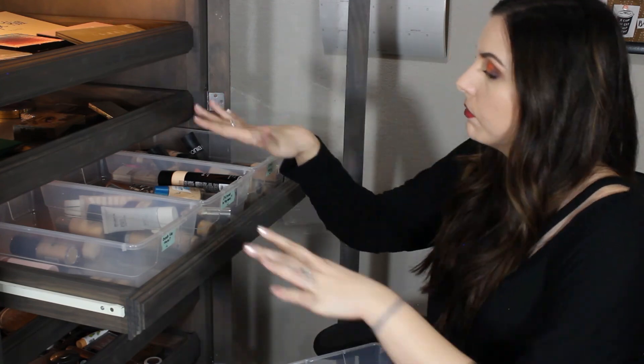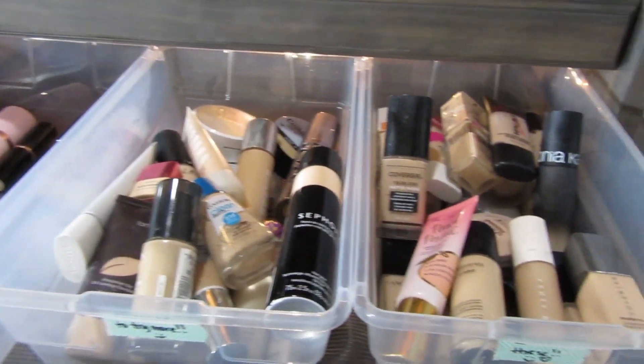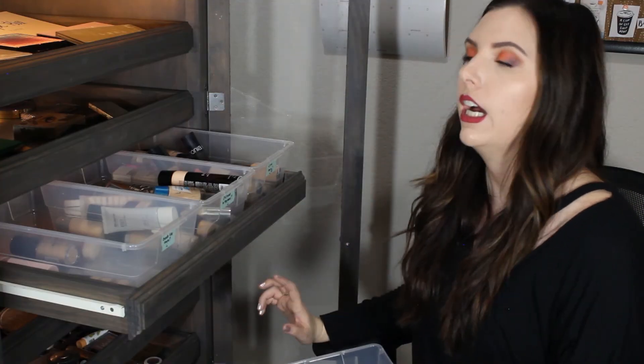Alright guys, that is all of the foundations - I can't believe I got through all of them. I feel much better about how these are organized now. I can actually look for which ones I like, maybe don't like, or need to try more. So I hope you guys enjoyed this video - please give it a thumbs up if you did and I will see you guys in my next one. Bye!